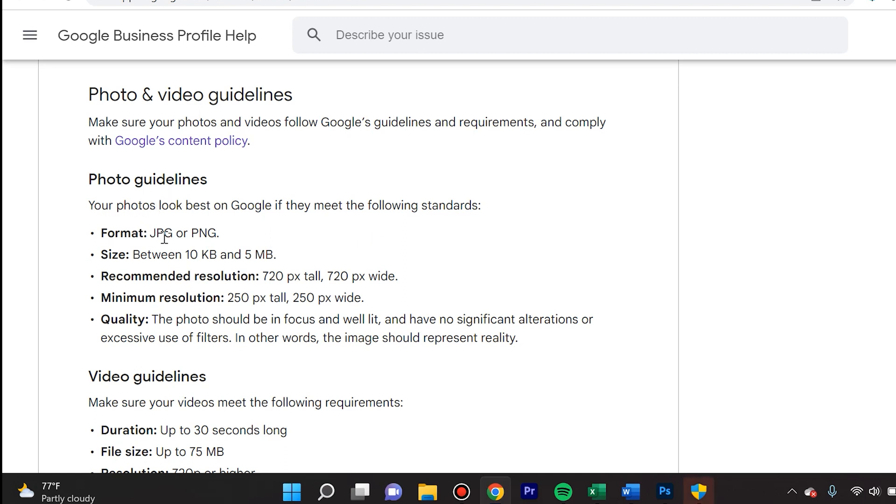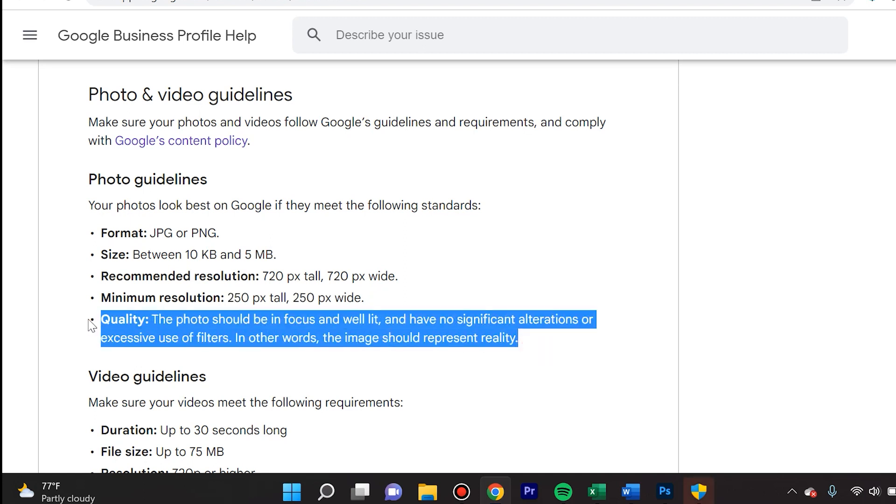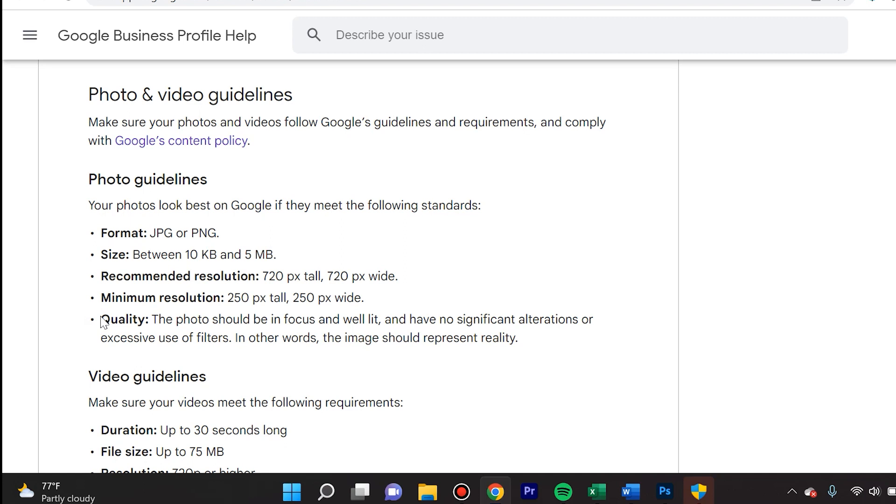The specific photo guidelines state: format must be JPEG or PNG; size between 10 kilobytes and 5 megabytes, which most photos fall under; recommended resolution is 720×720 pixels, though going up to 1920×1080 still works; the minimum resolution is important — it must be at least 250×250 pixels. The quality of the photo should be in focus, well lit, with no significant alterations or excessive use of filters. In other words, the image should represent reality.